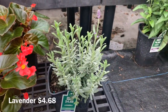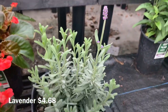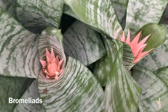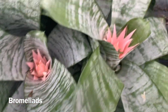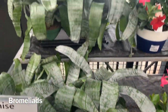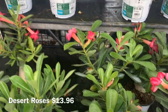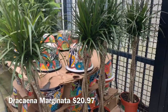Their lavender is only $4.68. They also have these Bromeliads for $15.00 with the pink flowers and variegated type leaves. And their desert roses are $13.96. They also have some braided Dracaena marginatas for $20.97.